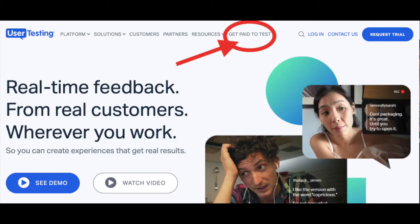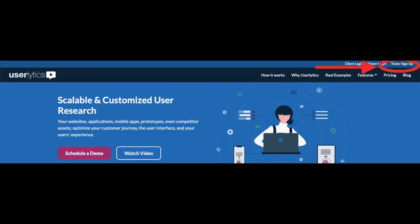The next one is UserTesting.com. On the top menu on the right there is an option — 'Get Paid to Test' — click on that. Your work will be to test software, websites, apps, and chatbots. Register and take the qualifying test. You will need a Windows or Mac computer, a reliable internet connection, a microphone, and the ability to use their screen recorder. You should also be able to speak English, be over 18 years of age, and live in a country where you can receive payments via PayPal.